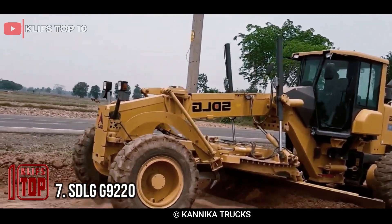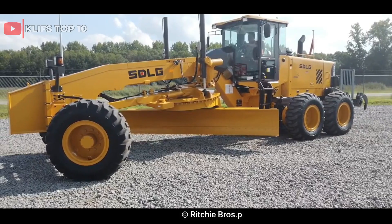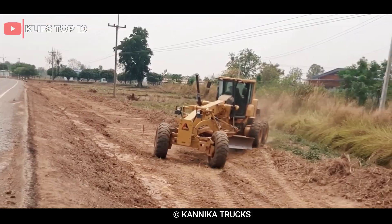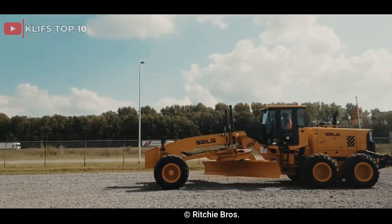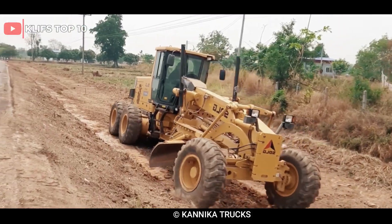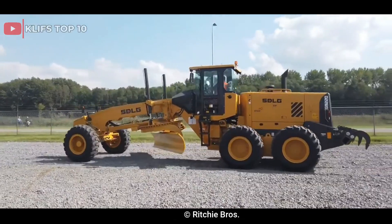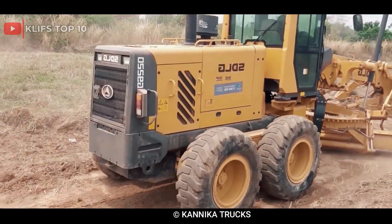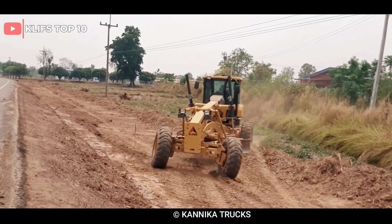Number 7: SDLG G9220. This is a motor grader manufactured by SDLG, a Chinese construction machinery manufacturer. It features a Cummins QSB 6.7 engine producing up to 150 horsepower and a six-speed transmission. The grader has a blade length of 3.7 meters and a maximum operating weight of 16,500 kilograms. It is designed for efficient grading in road building, construction, and maintenance, and is known for its durability, reliability, and ease of operation.